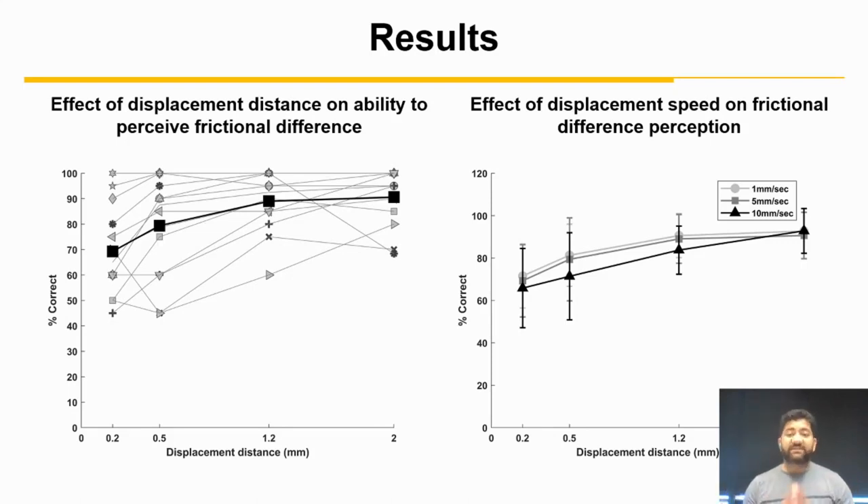It has to be noted that without lateral movement, none of the previously tested subjects could achieve above chance performance. One of the surprising findings in this study was that lateral movement speed had relatively small effect on discrimination of surface differences, as shown in the figure on the left, even when displacement speed changes tenfold.